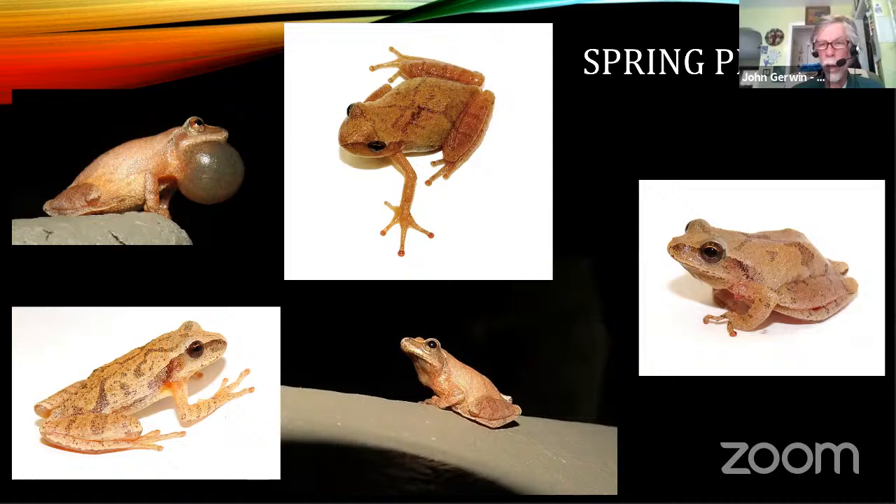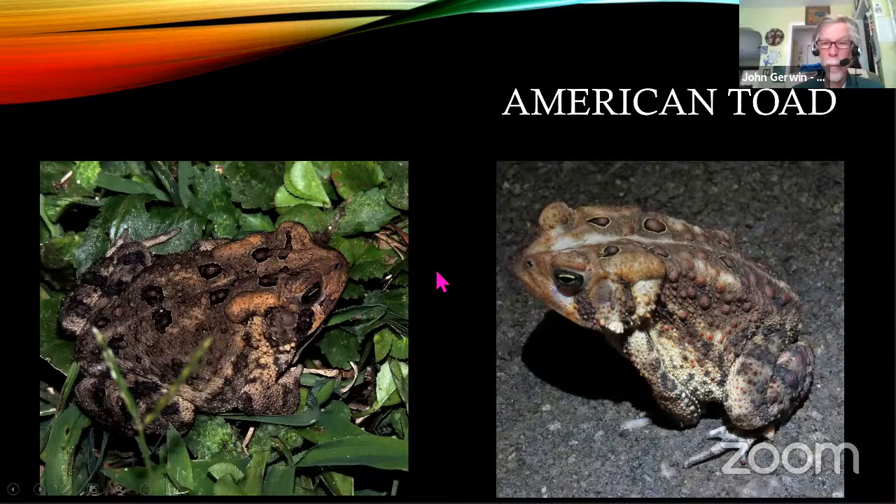We have spring peepers in our neighborhood. I haven't caught one yet to get a photo, so Jeff was nice enough to send me some great shots. One of the most diagnostic frogs, it's probably one of the most popular in the Eastern U.S. — everybody knows the spring peeper. It's known by this cross on the back. It's a small little frog and they should be singing right now.